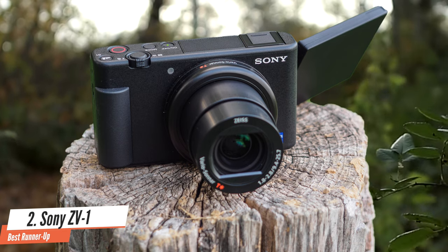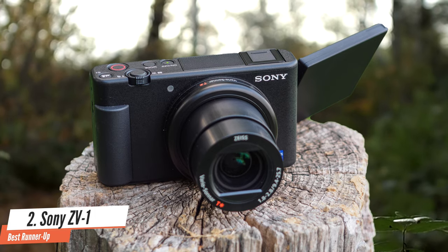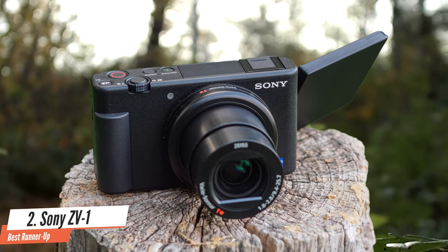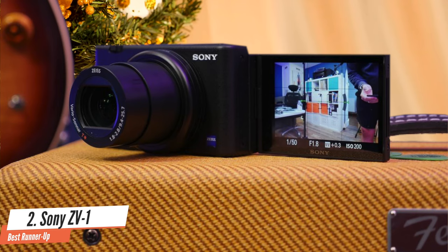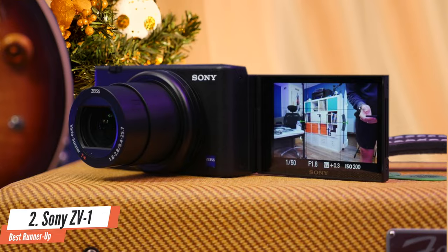But for newer users, an intelligent auto mode automatically adjusts settings based on a scene, and there are standard P, A, S, or M modes too. The ZV-1 is a unique camera with a very specific style of user in mind, and its settings speak to that.